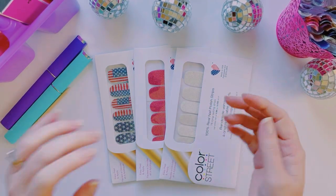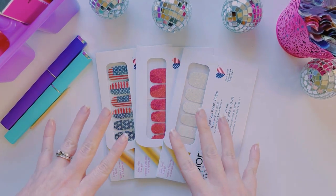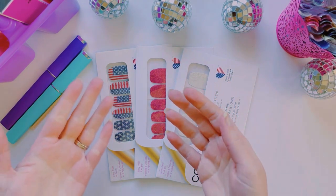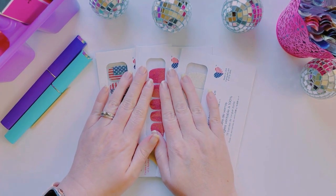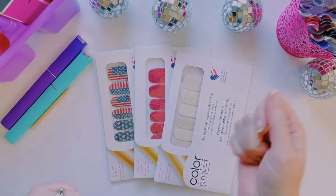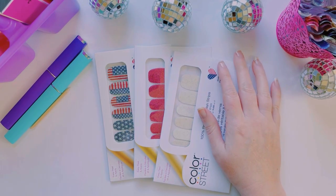Hello friends, happy Tuesday, welcome back to my channel! Today we are going to do a patriotic manicure because Fourth of July is coming up. For those of you who don't know me, my name is Tara Stoddard, I am an independent Color Street stylist. If you're new here, go ahead and subscribe to my channel — every Tuesday we come on here and do our nails together, a different manicure every single week.